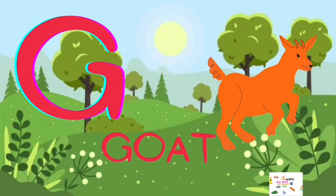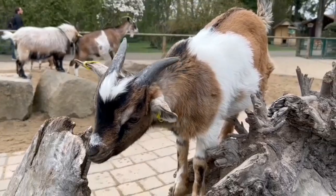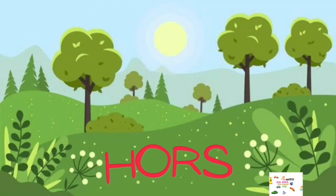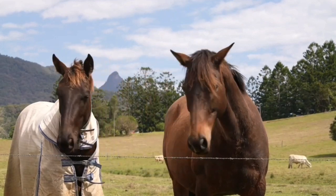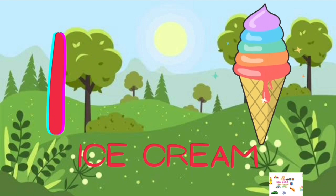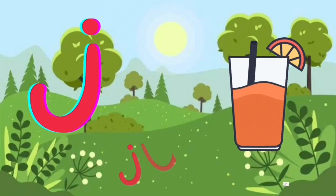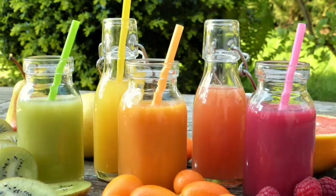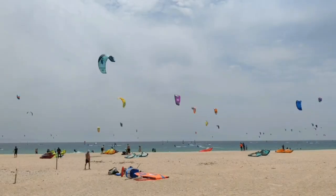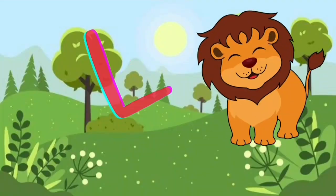G for Goat, H for Horse, I for Ice Cream, J for Juice, K for Kite, L for Lion.